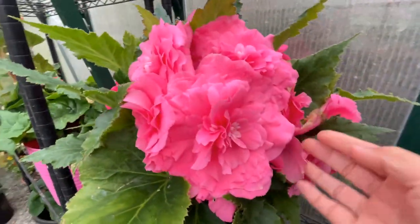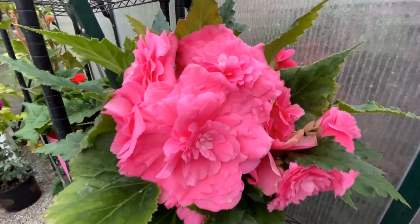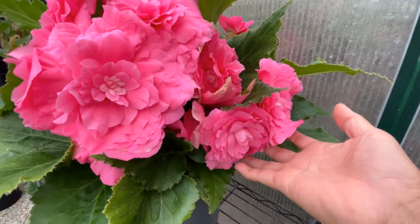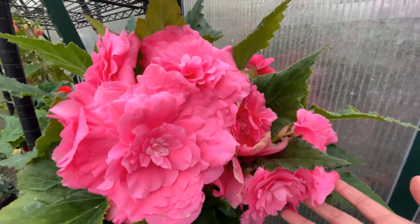Just masses of flowers — look how beautiful, gorgeous. It does not have any scent, unfortunately, but it is still worth growing for its beauty.